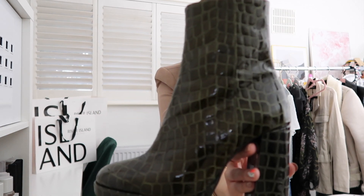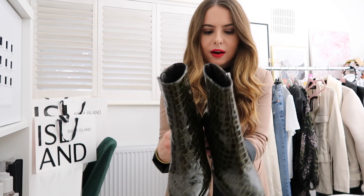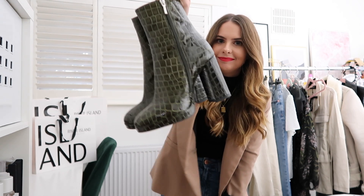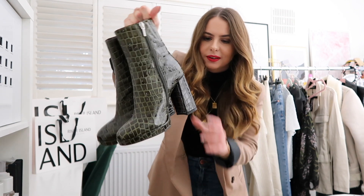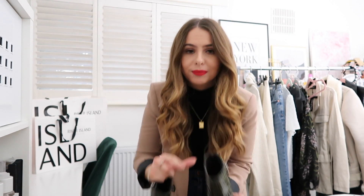They're amazing. I love them. If I had somewhere to go, I would wear these and keep some trainers for the tube, because they're beautiful — but I'm just not made for heels like that.